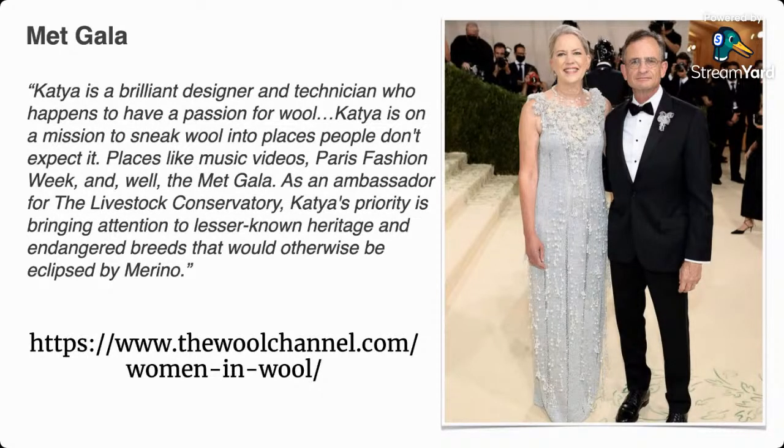One that really stood out to me, and I saw in many knitting groups this past week, was the dress worn by Sandra Jarvis Weiss. Her husband Daniel Weiss is the CEO of the Metropolitan Museum of Art. She wore a gown - you can see a quote there about the designer, and there's a link in the description box that explains her design process and more about her as a designer.